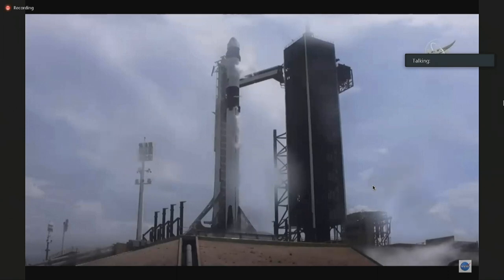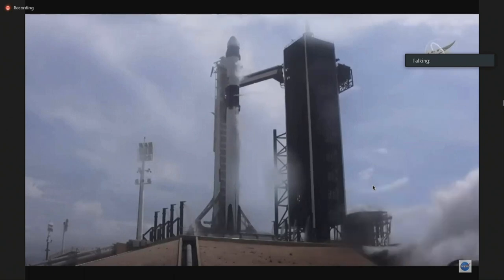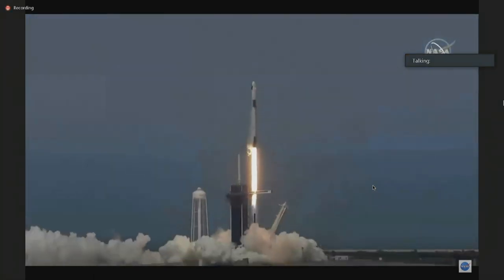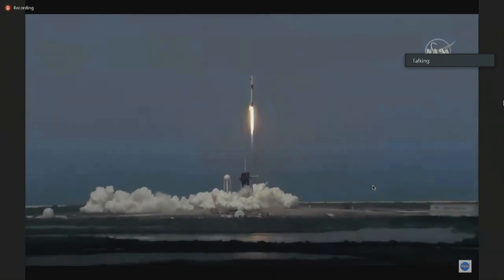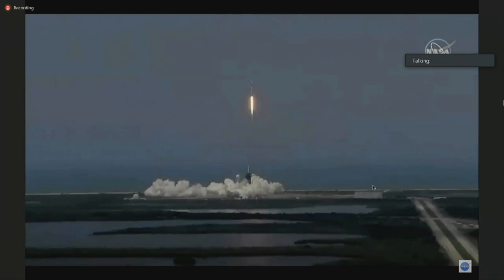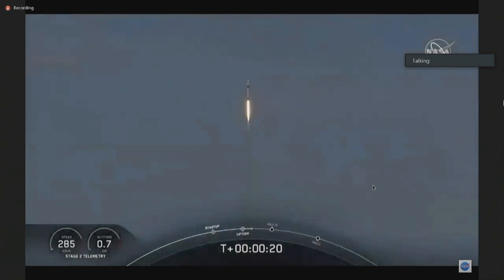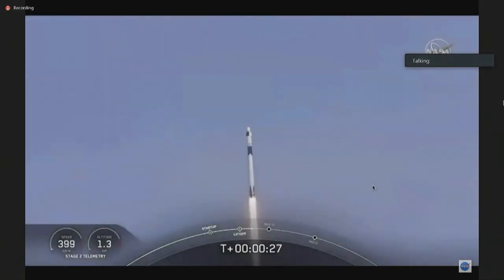10, 9, 8, 7, 6, 5, 4, 3, 2, 1, 0 — ignition! Liftoff of the Falcon 9 and Crew Dragon! Go NASA, go SpaceX! America has launched and so rises a new era of American spaceflight. Twenty seconds into flight, stage one propulsion is nominal. T-plus 30 seconds into this historic mission, flying crew on board Dragon and Falcon 9. Falcon power telemetry nominal.